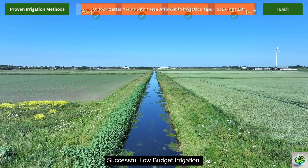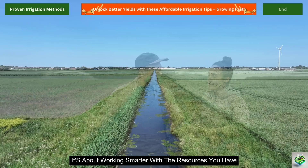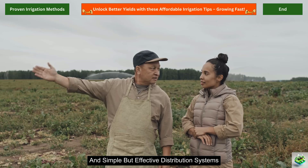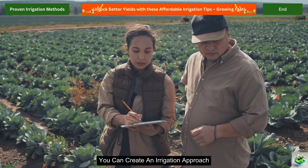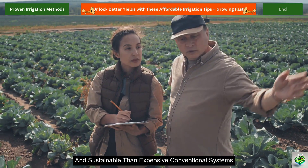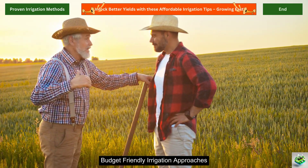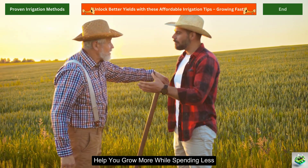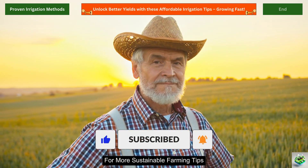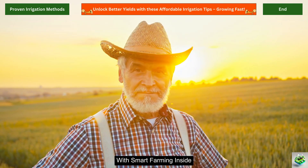Remember, successful low-budget irrigation isn't about cutting corners — it's about working smarter with the resources you have. By combining strategic land selection, appropriate crop choices, and simple but effective distribution systems, you can create an irrigation approach that's not only affordable, but actually more resilient and sustainable than expensive conventional systems. I hope these practical, budget-friendly irrigation approaches help you grow more while spending less. If you found this guide useful, don't forget to like and subscribe for more sustainable farming tips. Until next time, happy growing with smart farming!